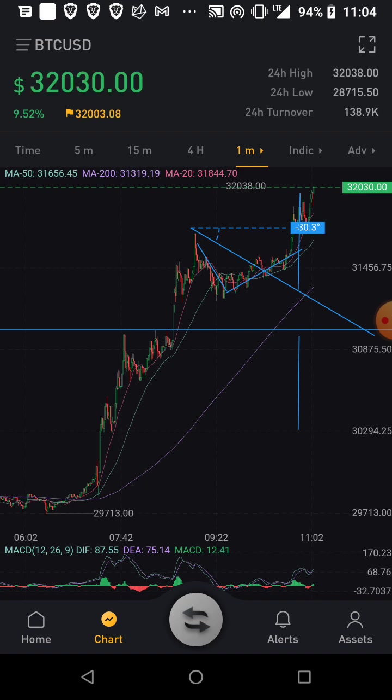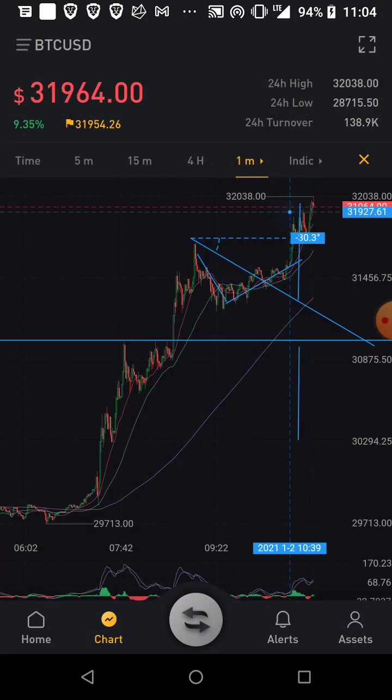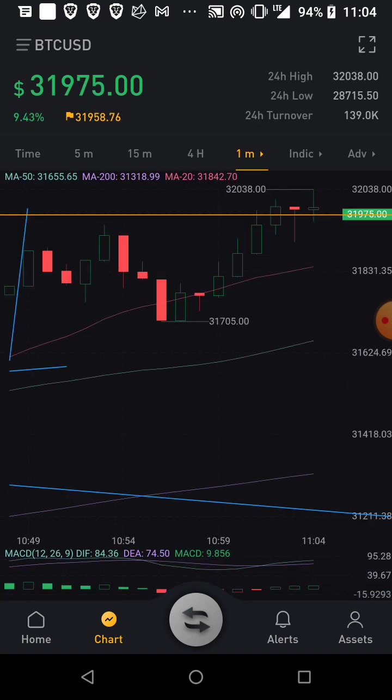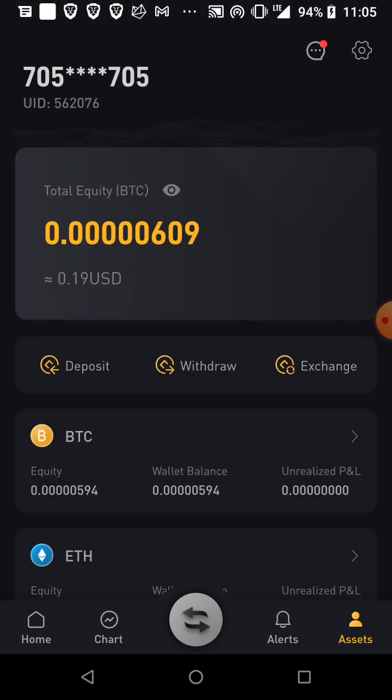This thing just keeps pumping. It broke up, keeps breaking higher, breaking all resistance lines. There are no resistances, no supports - just magical. Right now is a super important time. Look at this on the line - it went up, down, found support. It seems to have found support and if it holds, maybe it'll continue to go up, or maybe it'll retrace and catch some people off guard.